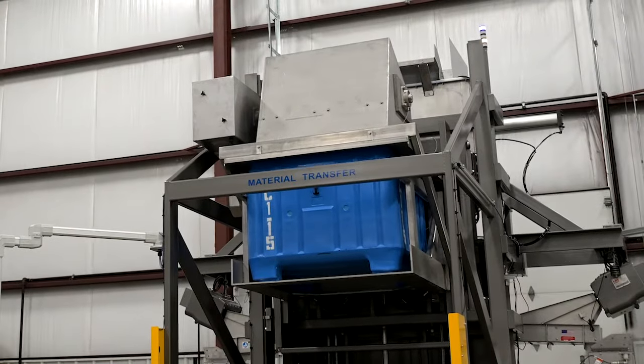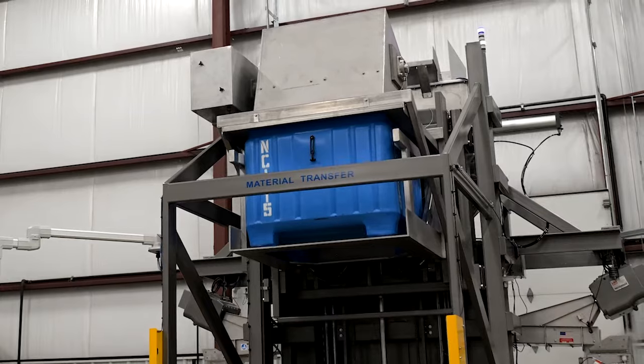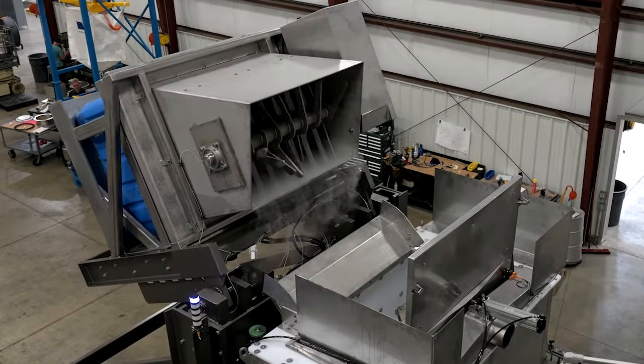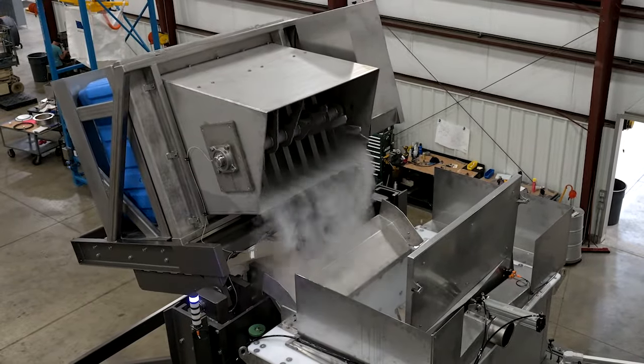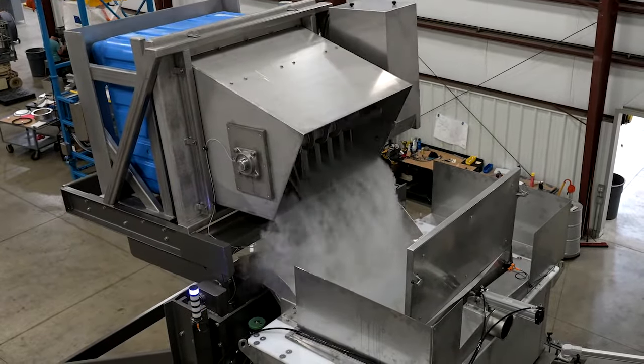Dry ice has become a main source of temperature control for products requiring low temperature packaging and transport, where even a degree of difference matters. This requires specialized expertise in designing discharging systems for dry ice applications.